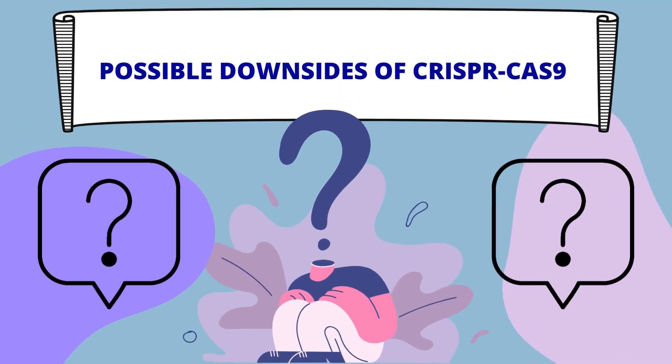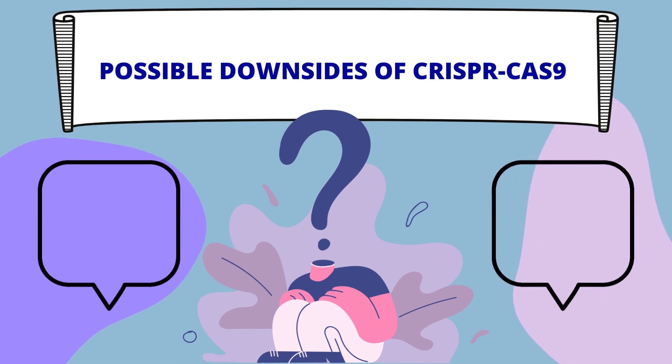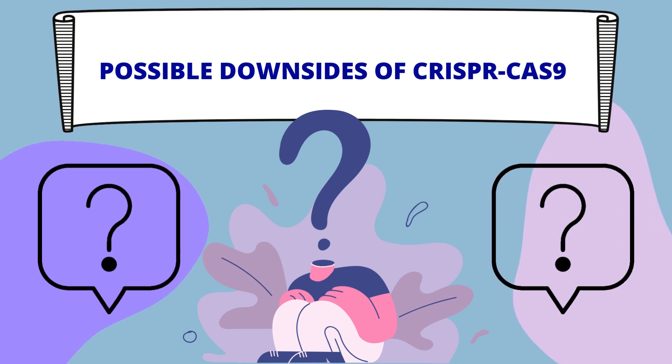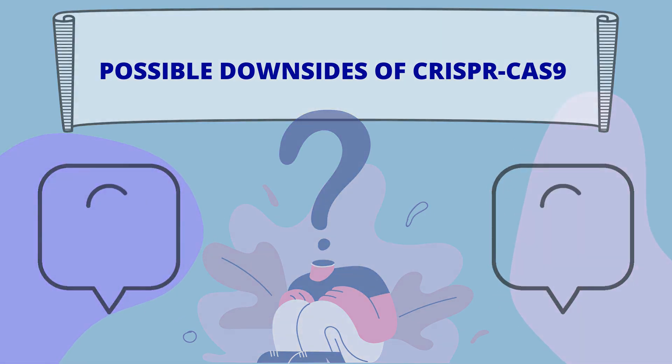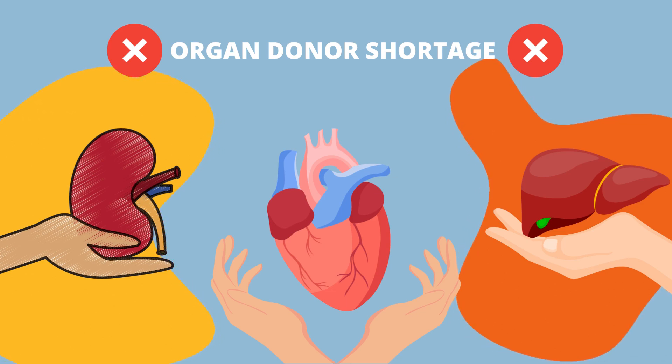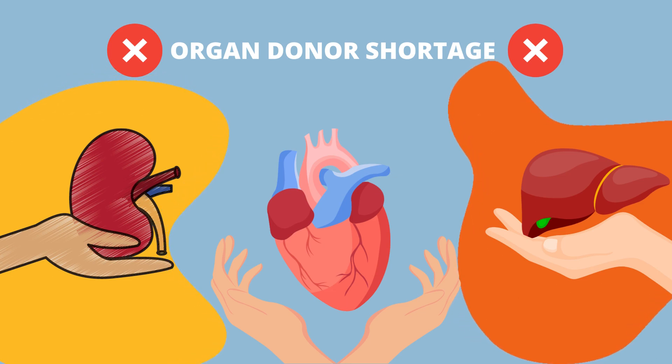Lastly, since it's a very new treatment technique in humans, there's a lot of uncertainty regarding the transplant's effectiveness and sustainability — we would have to wait and watch how these types of transplants play out in the long run. But if it does prove to be successful long term, it gives new hope to a long list of people waiting on the organ donation list. If the CRISPR biotechnology is actually able to sustain the transplant, then the days of organ donor shortages might become a thing of the past.